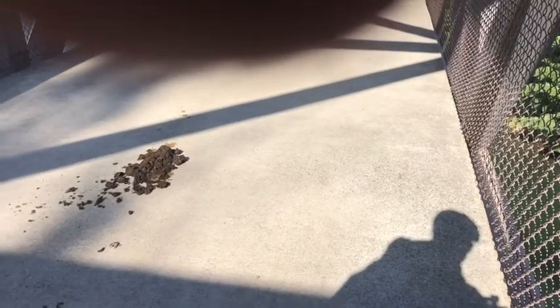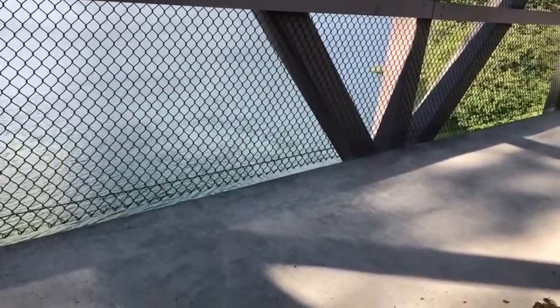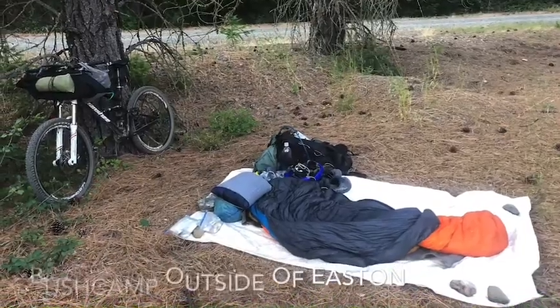How far have I ridden? It says 30 miles, but I think I need to deduct at least two and a half miles, so it's in the high 20s today. That includes an out-and-back to Snoqualmie and going through the tunnel, which didn't record.